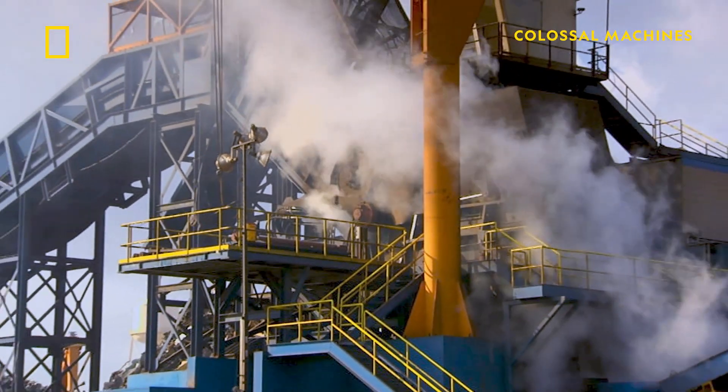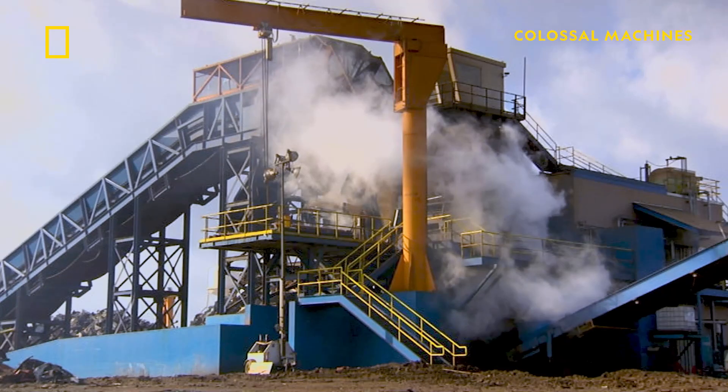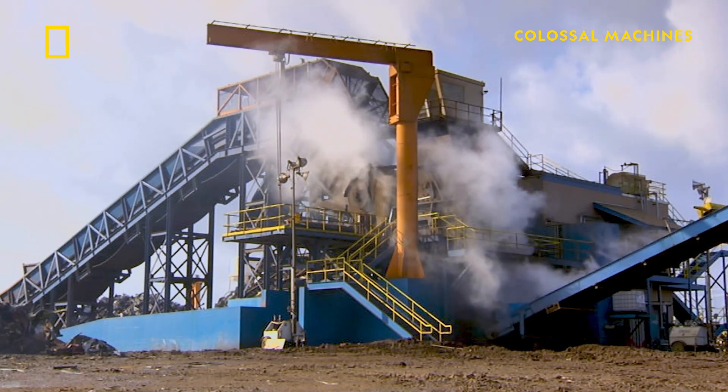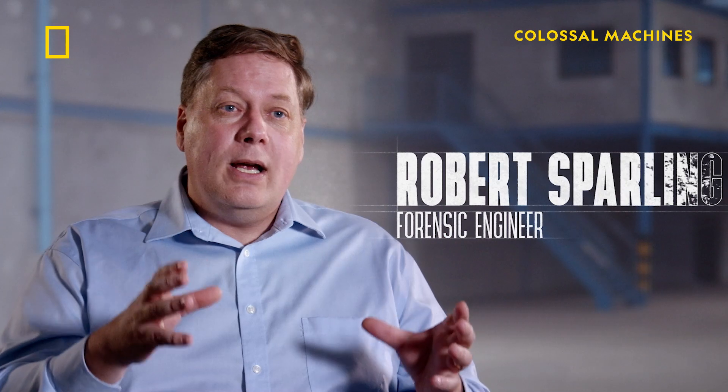To meet this demand, a colossal monster with a huge appetite was developed: the Daniele Lynx shredder. It's the largest shredder in the world. It can process up to 350 tons, or 450 vehicles an hour, breaking each of those down into their individual metallic components.